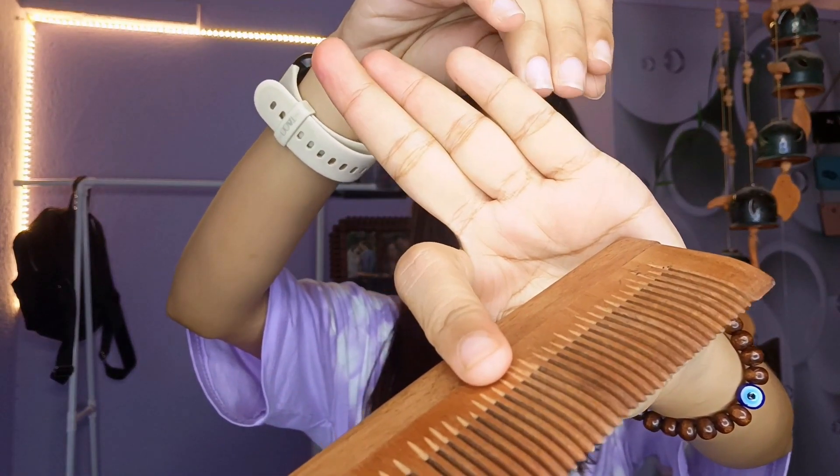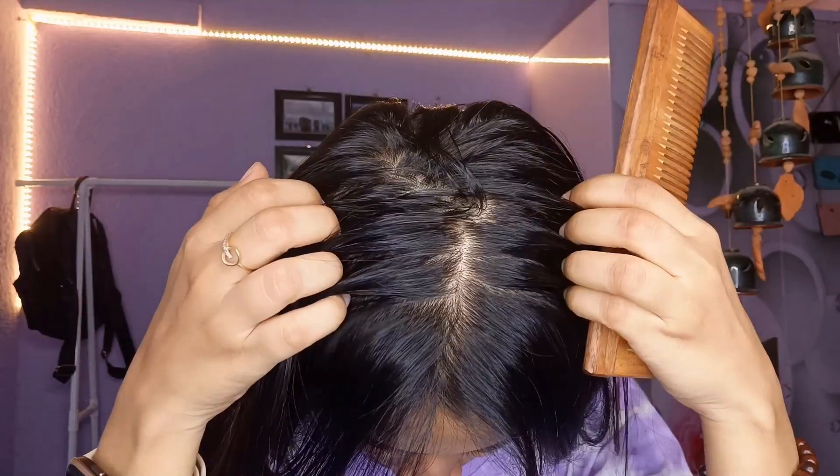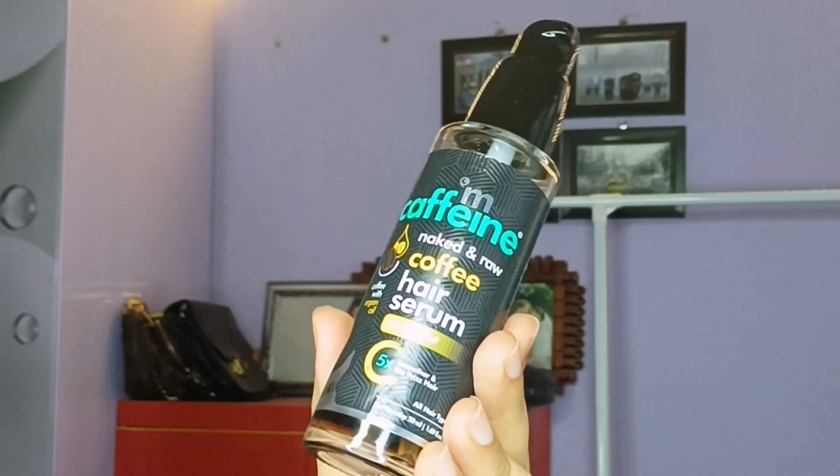We will apply it — it is very natural and normal. We can use it for hair loss. As you can see, our scalp is clean. Then we will apply M Caffeine Serum, which is very smooth and healthy.